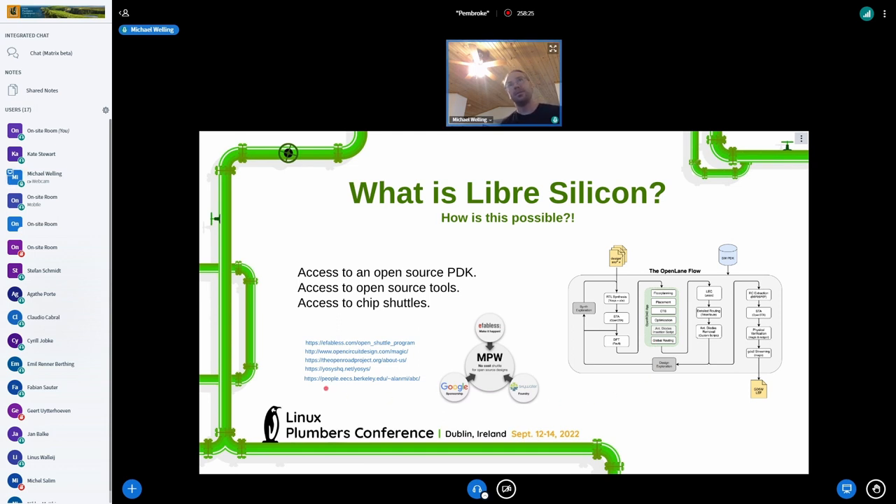There are a lot of pieces to the flow and you can't really get into huge detail for each one, but we're able to take a Verilog file and create a chip from it — and that's the magic.